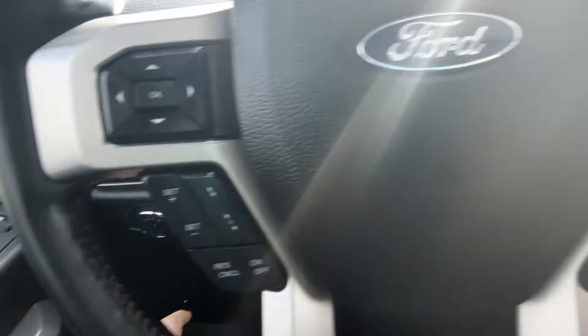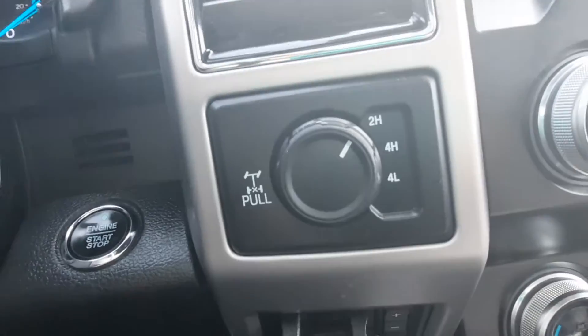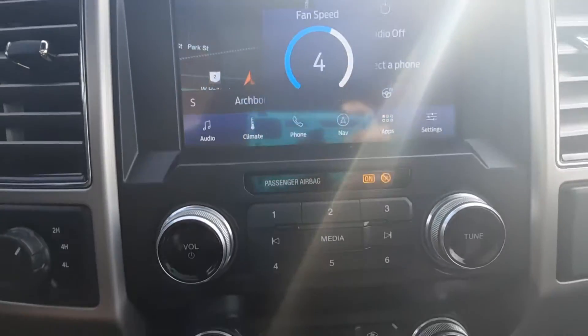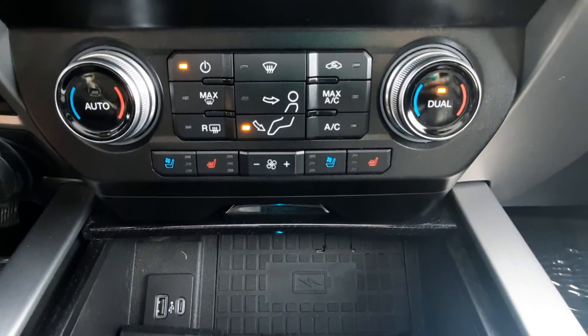We've got cruise control, menu controls, four-wheel drive options, and center stack.